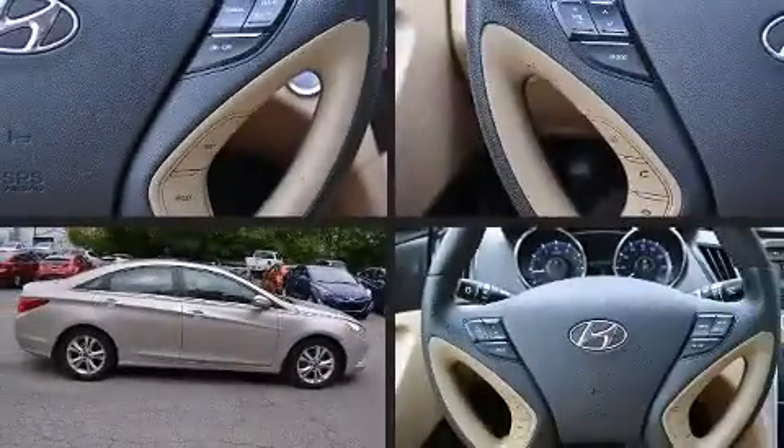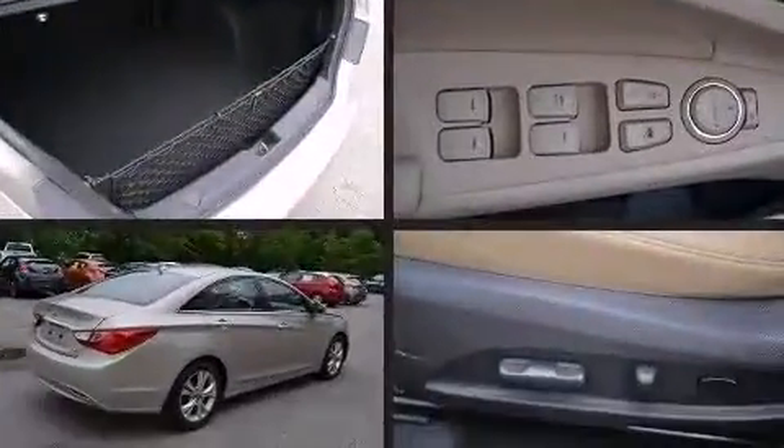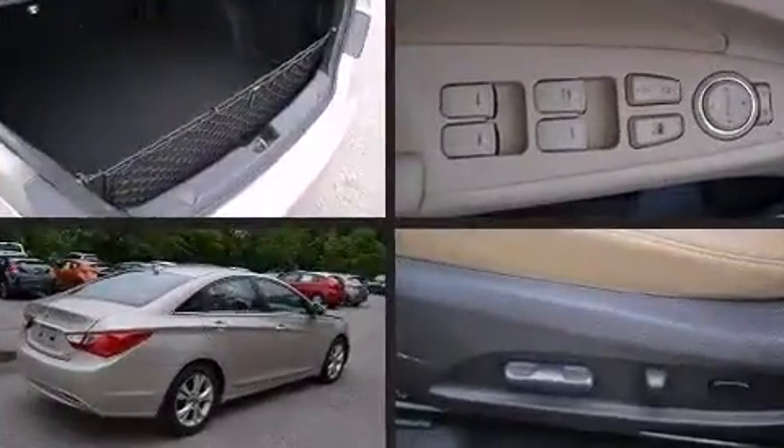Experience driving perfection in the 2011 Hyundai Sonata. This four-door, five-passenger sedan still has fewer than 70,000 miles.